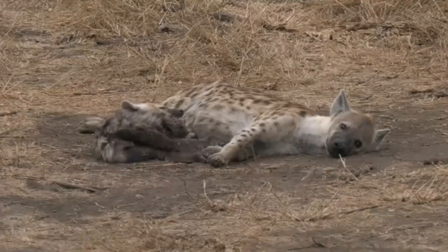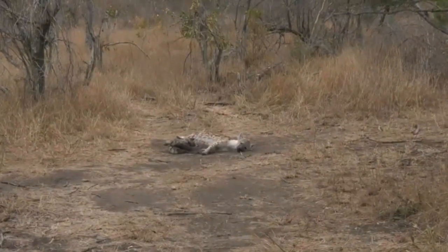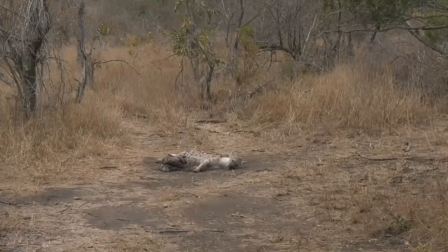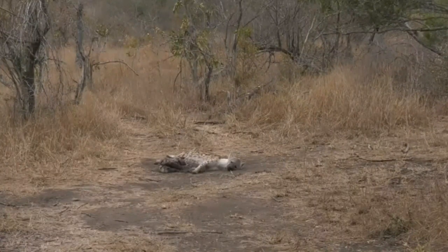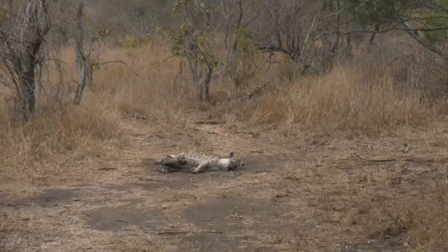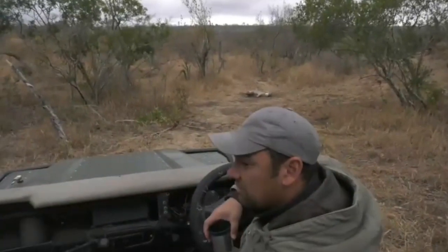I must be honest, this is very relaxing. Also, the nice thing is, while we sit here I can listen out for any alarm calls — if that leopard is still in this area, I can possibly hear alarm calls, hopefully.